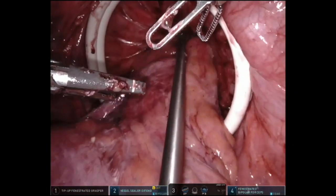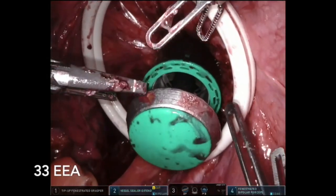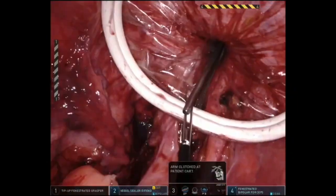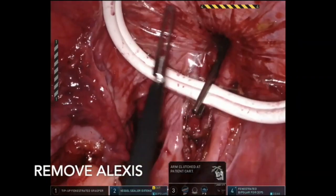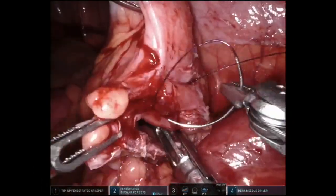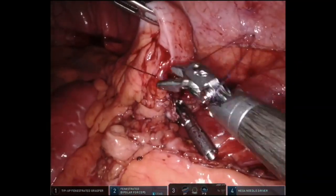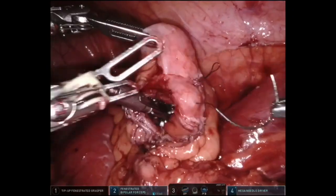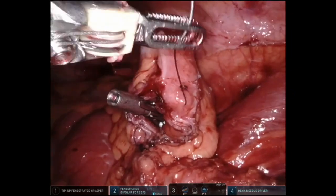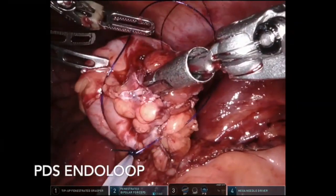A double purse-string stapled anastomosis was performed. A 33mm circular stapler anvil is passed transanally — we have found a bigger stapler is better, 33 or 31mm. The Alexis retractor was then removed easily with a Kocher. The anvil was placed into the colon, and a 3-0 V-loc suture was used to fashion a purse-string to secure the stapler anvil in place. A PDS endo loop was again utilised to snug the colon around the anvil's spike.